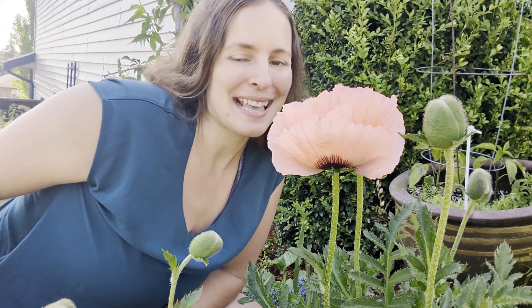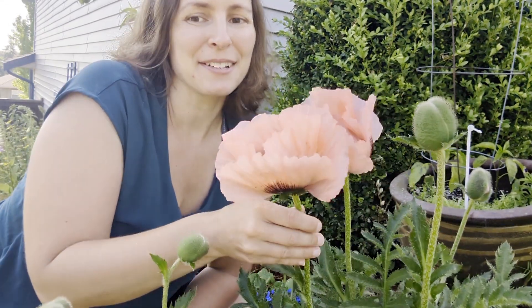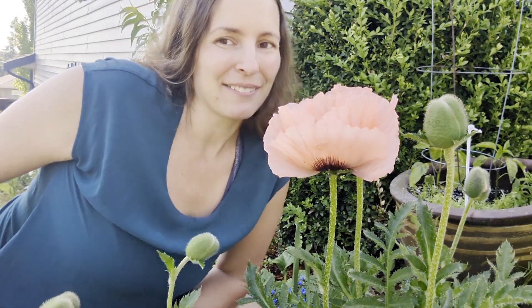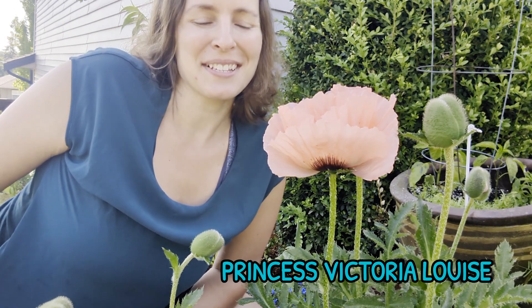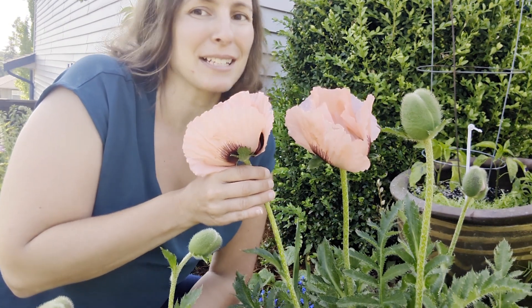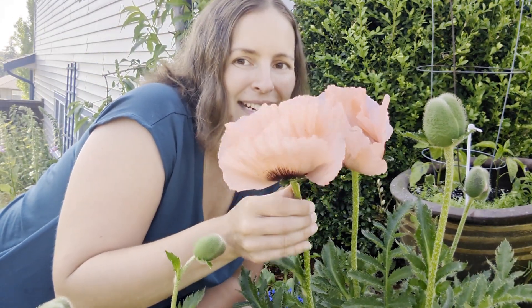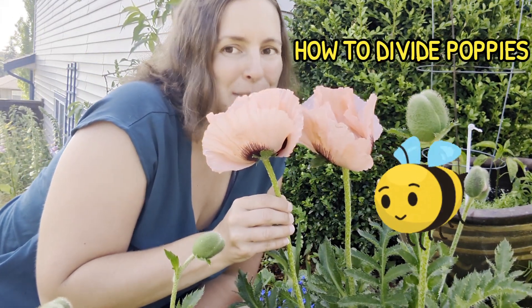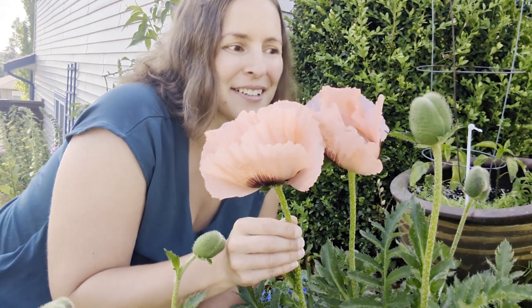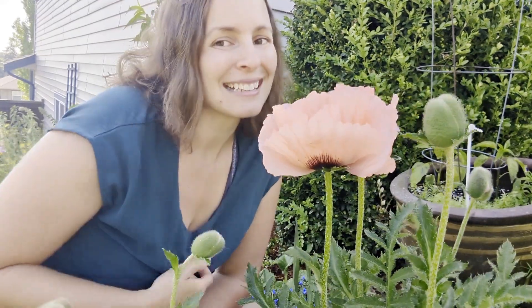Let's start the tour with my absolute favorite thing that's happening right now. These oriental poppies are about to open — they are so gorgeous. I don't remember the name of them, but if I can find the original tag I'll post it on the screen. I know they're perennials and they are oriental poppies. These are the ones I did the video about how to transplant an oriental perennial poppy — I'll link that in the description. Let's take a closer look at these beautiful flowers.